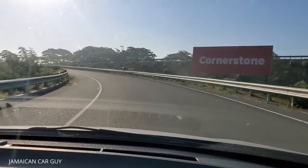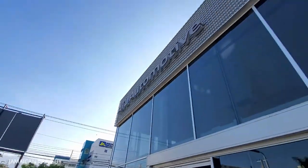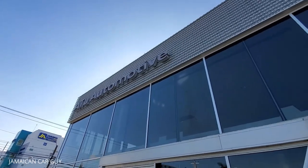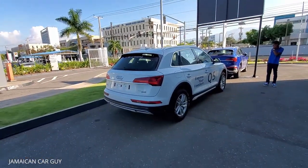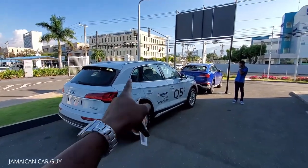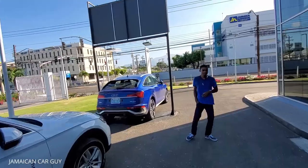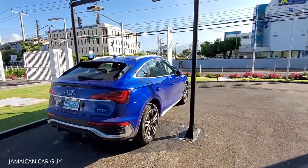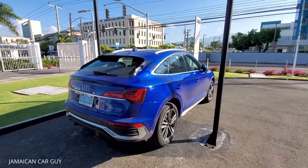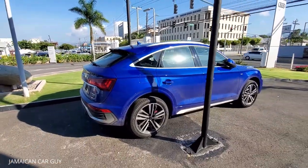So we have made it to 8L Automotive, Audi Jamaica in Kingston. This is the Q5, the 2021 Q5 Sportback that we'll be shooting. One thing I love about this camera is that it has a wide angle. This is the 2021 Audi Q5 Sportback - I don't know the color, we'll figure that out in a minute.